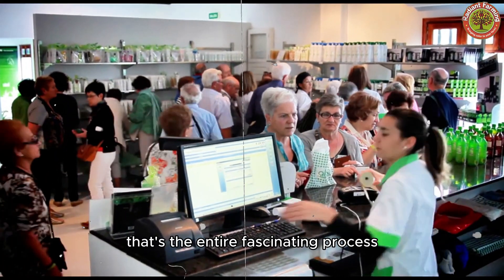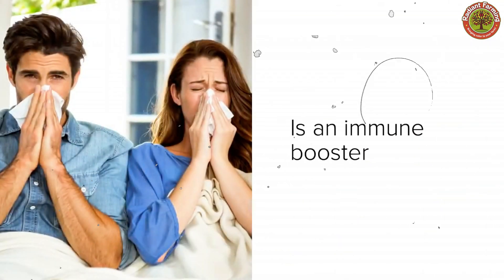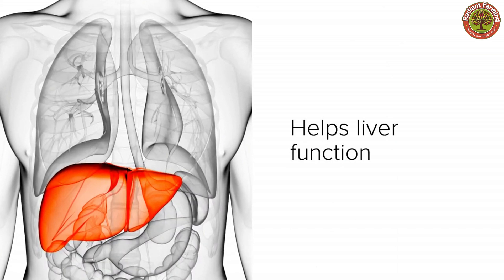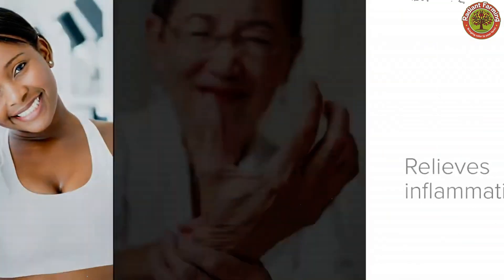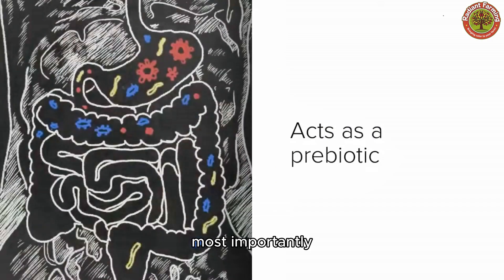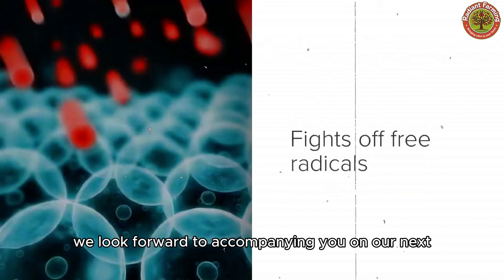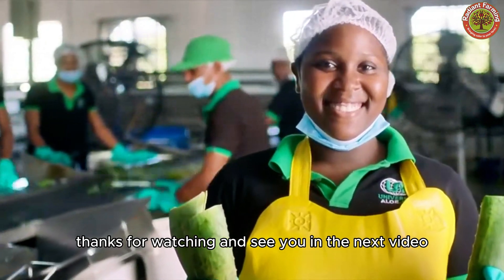That's the entire fascinating process from aloe harvesting to processing that we wanted to share with you. We hope that through this video, you've gained valuable knowledge and can appreciate the magic of aloe vera. If you found the content interesting, don't forget to hit the like button. Share the video with your friends and family so they can also learn more. Most importantly, subscribe to the channel and turn on notifications so you don't miss any of our new content. We look forward to accompanying you on our next journeys of discovery. Thanks for watching and see you in the next video.